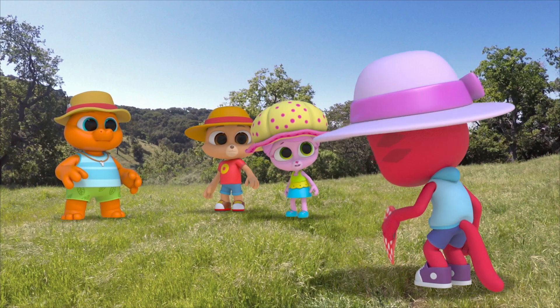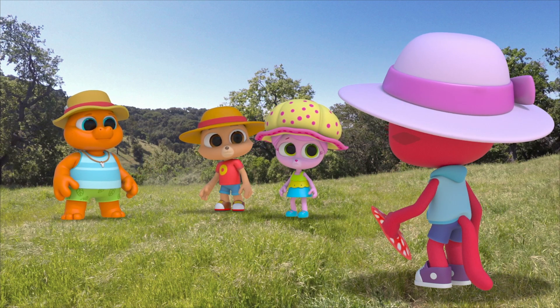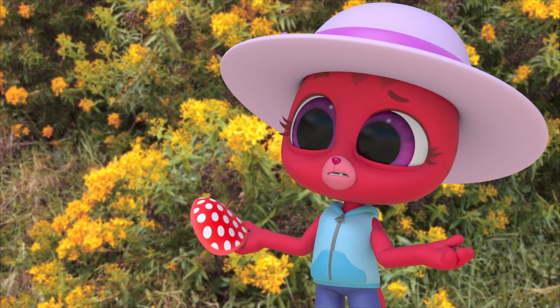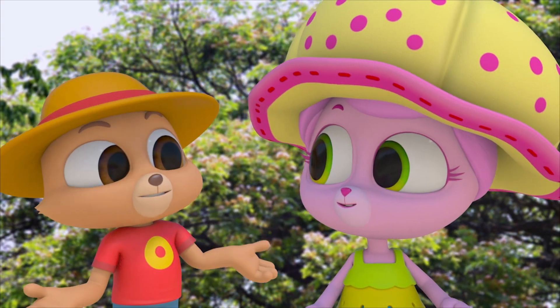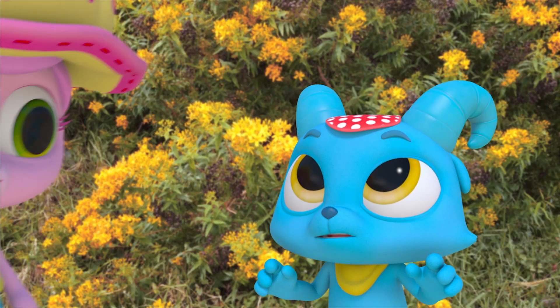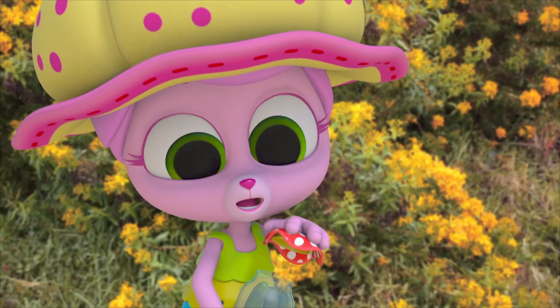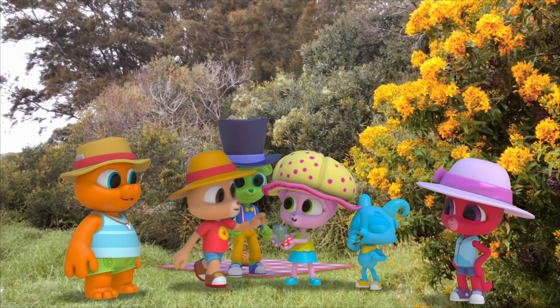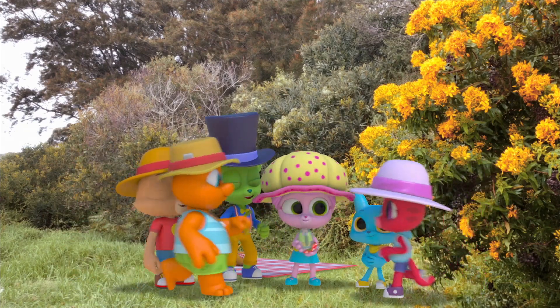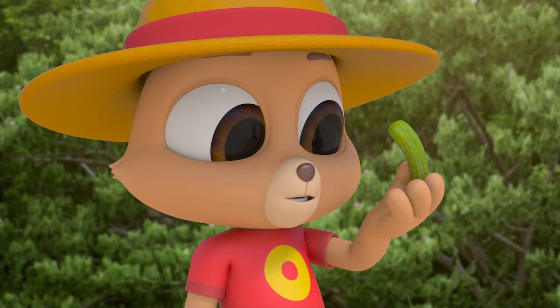What are you guys doing? We're trying to play catch with this thing, but it's really not working very well. I thought it might be a fan. Do you know what it is? It's not a hat, Nash. It's a jar opener. Pickles, anyone? Just another thing in Australia that is not what we thought.